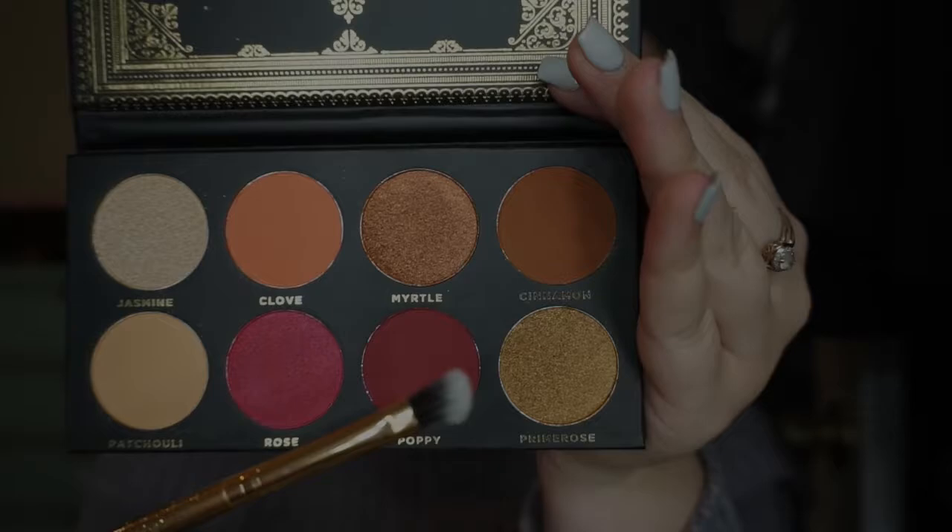I've never heard of this brand before, ever, but I am so impressed with this eyeshadow. It's so pigmented and it's blending like a dream. As soon as I get done shooting this video, I'm going to look up this brand and check out some more products because I like it that much. I only used two eyeshadows, but hopefully I like the other shades as much as I do these two. I'm super, super impressed and I give this a 10 out of 10 so far.